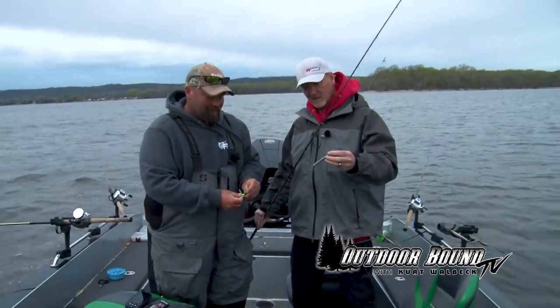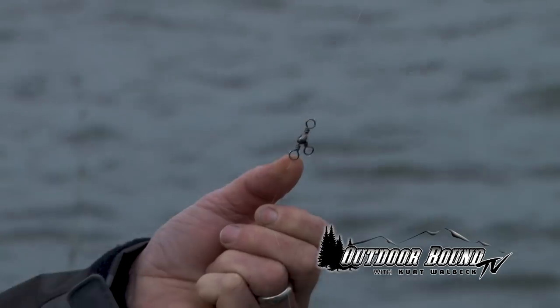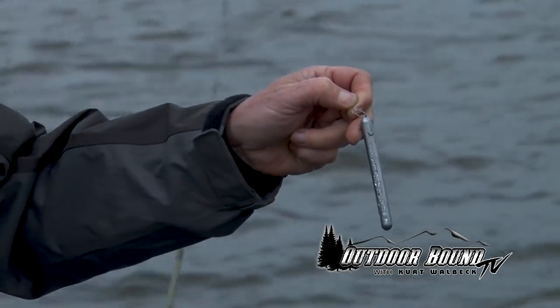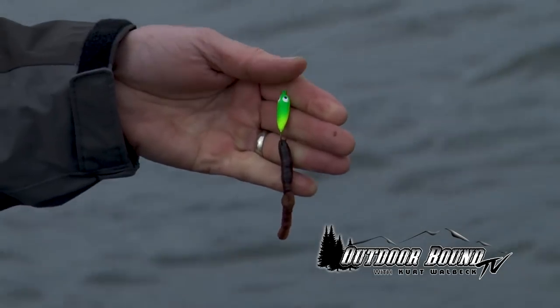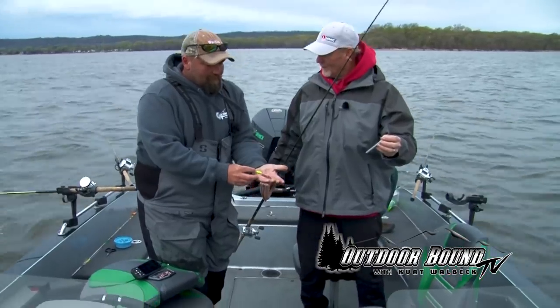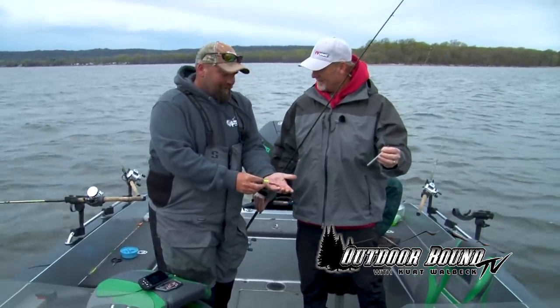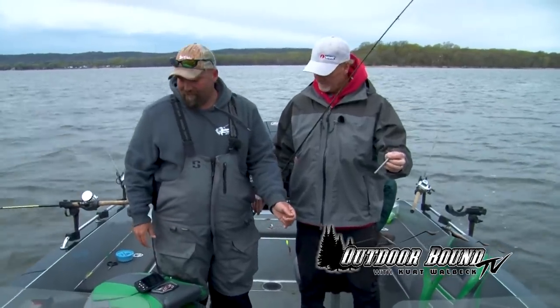So tell us a little bit about your rig here for river fishing these walleyes. We're just pulling a three-way with a two-ounce sinker on the bottom so we can keep our lines pretty much straight up and down, and then we just got a floating jig head with a half a crawler. The half crawler gets the hook in their mouth instead of them biting the tail off all the time.